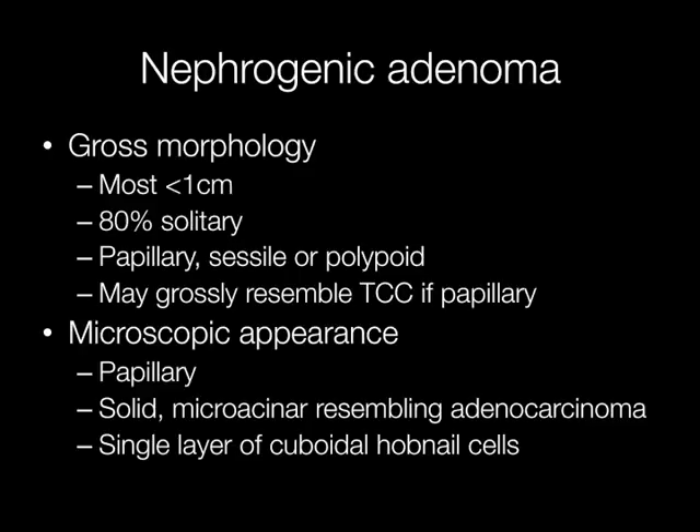Histologically, nephrogenic adenomas may have a papillary appearance, or they may be composed of solid microacinous structures resembling adenocarcinoma. The epithelial cells that nephrogenic adenomas are composed of typically have a cuboidal hobnail appearance.